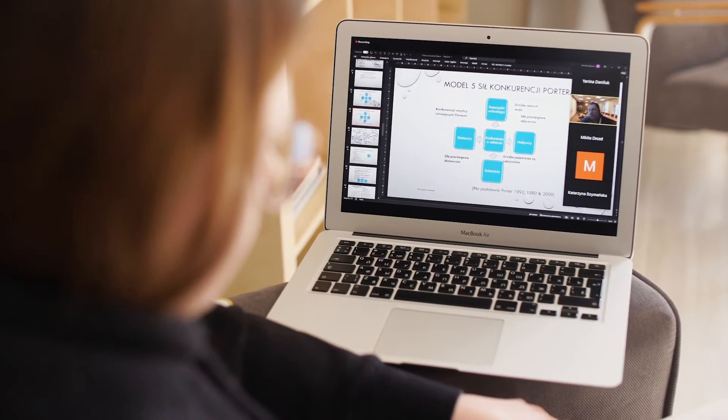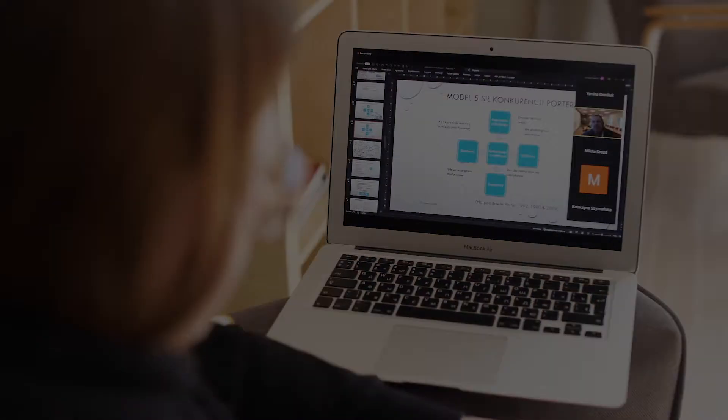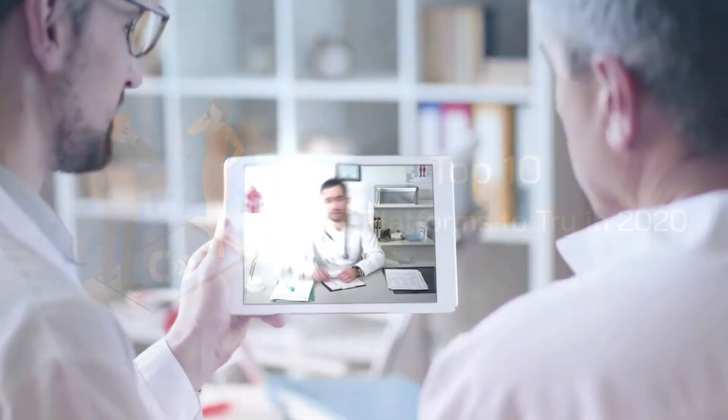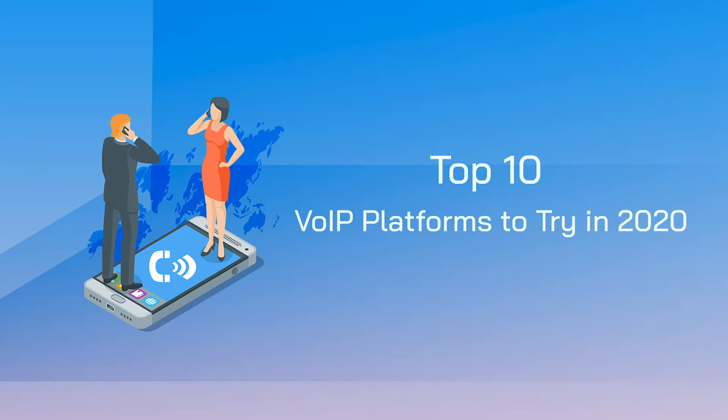Voice over Internet Protocol, better known as VoIP, is one of the most popular communication solutions today. In this week's top 10, we're bringing you the top 10 VoIP platforms making us better connected than ever.